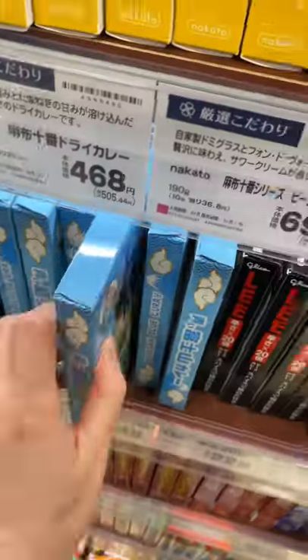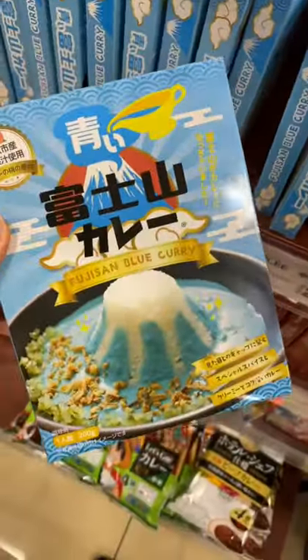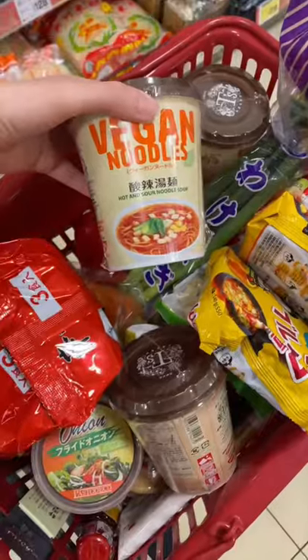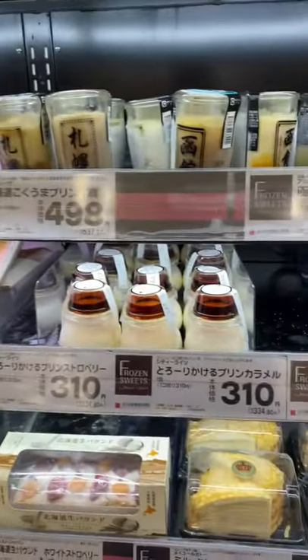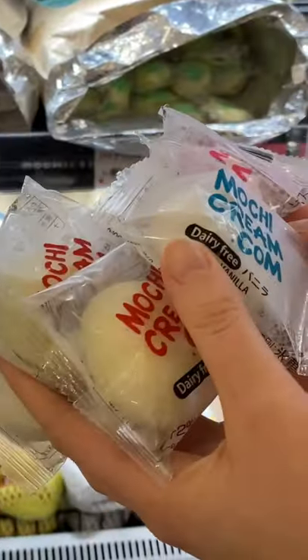There are also so many curries — this is a blue Fujisan curry. In some supermarkets you can now get vegan noodles and meat-free alternatives. This supermarket also has an amazing selection of desserts and it's really tempting.